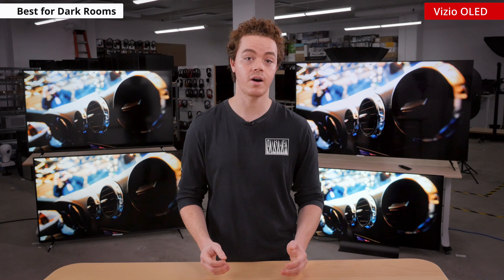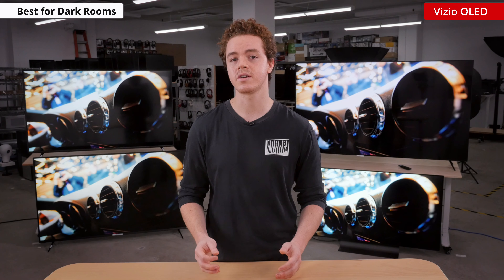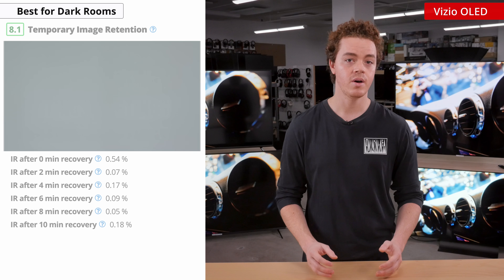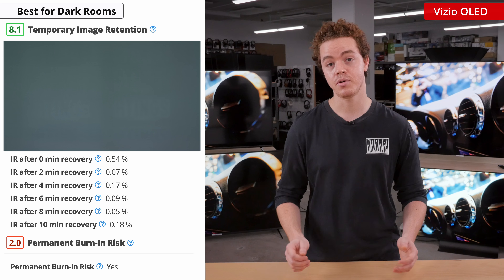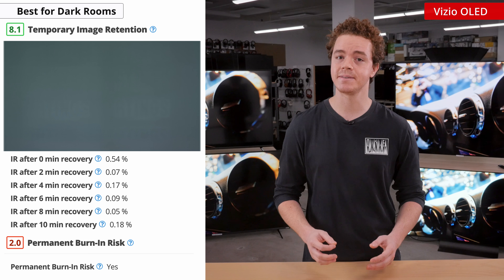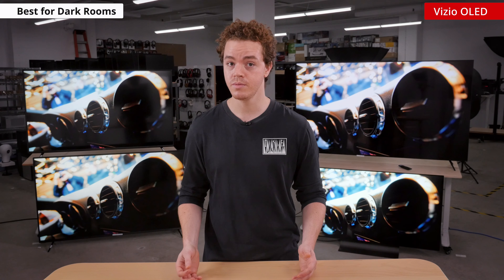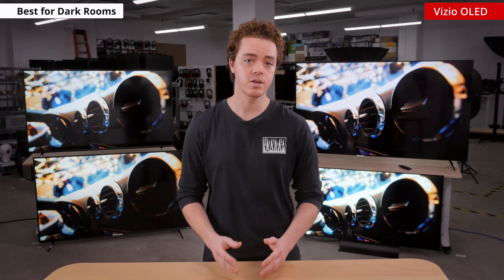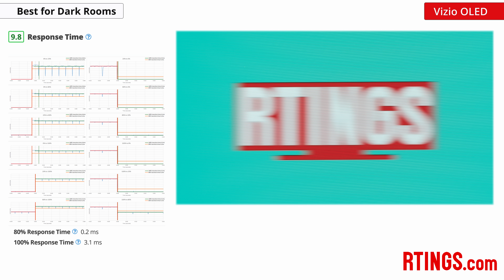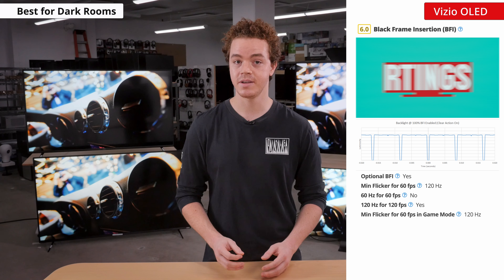It's not all roses and sunshine though, as there are some downsides to OLED displays. First, this TV doesn't get very bright, especially in comparison to the cheaper P-Series. It also has a fairly aggressive auto brightness limiter, so the brightness of the display changes a lot depending on the content. This is why OLEDs are geared more towards dark rooms, where contrast is king and you're not trying to overcome glare. OLED displays also have issues with temporary and permanent image retention. While we don't expect long-term burn-in to be a problem for most people, this TV did exhibit some issues with temporary image retention, although this is the only Vizio OLED we've reviewed so we're not sure if this is common to all units.